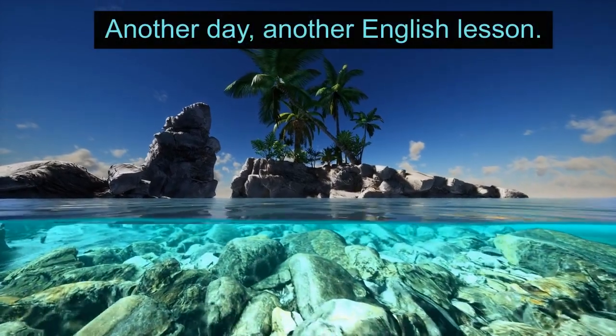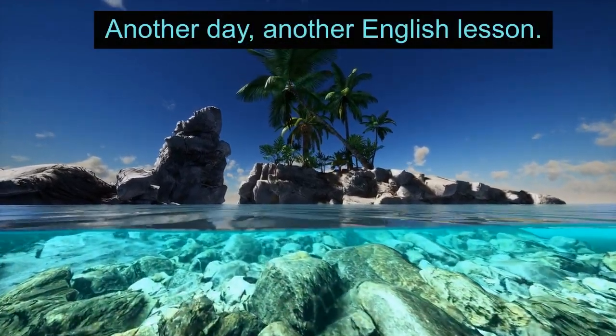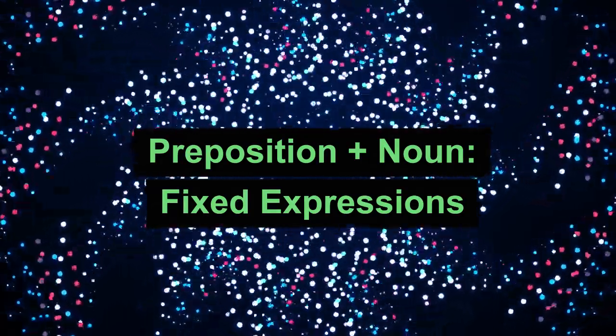Another day, another English lesson. Preposition plus noun, fixed expressions.